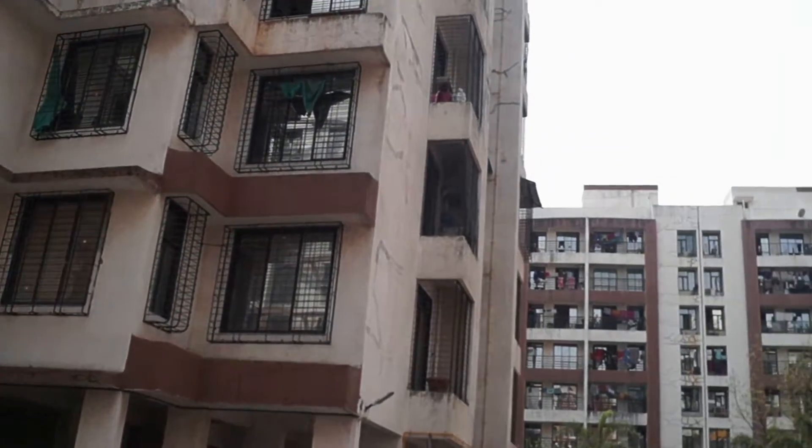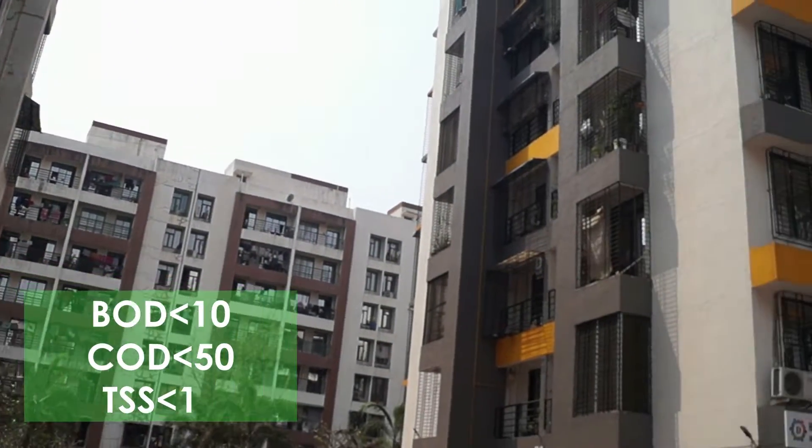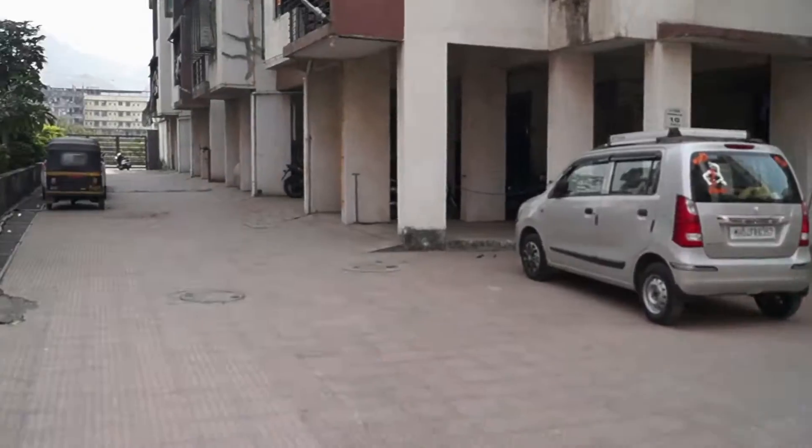The treated water meets the CPCB and NGT norms of BOD 10, COD 50, and TSS 10.